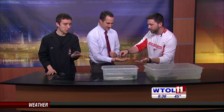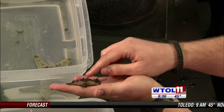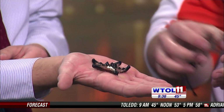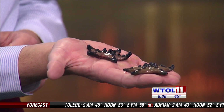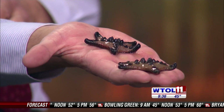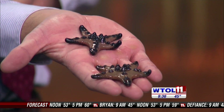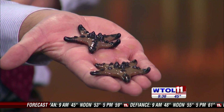The next animal I want to show you is our starfish — these are chocolate chip sea stars. They get their name because they have these little chocolate chip horns on them that they use for defense. Now that I've got them on your hand, I'll tell you that they eject their stomachs out of their body in order to digest food outside of their body and then suck it back in. So if you let them sit there long enough, they might eject their stomachs out on you.